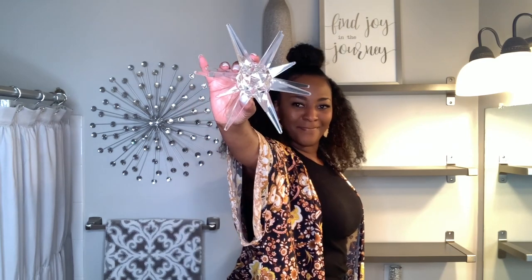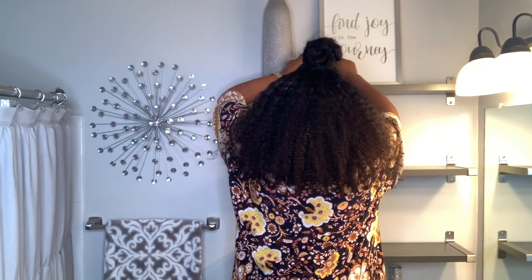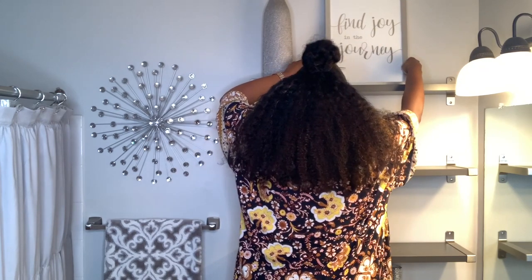This crystal burst came from Hobby Lobby and you can find a lot of unique things at Hobby Lobby. Just make sure you go on the week where what you need is half off.